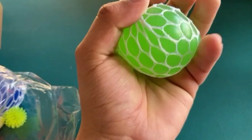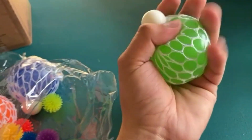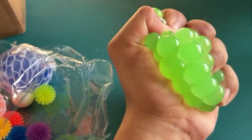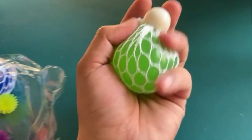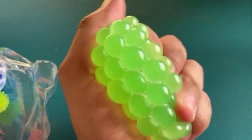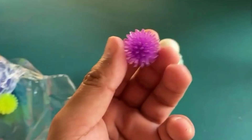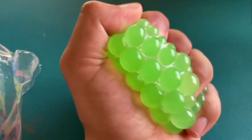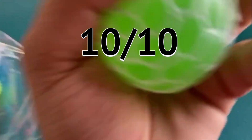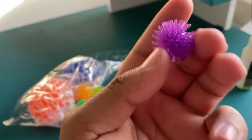Next we have these little squishy net balls. Oh yeah, I could play with these all day — they are actually so freaking cool. They feel so cool; this is way better than a stress ball. This bag also comes with these little spiky ones, which are pretty cool to play with, but the squishy net balls are my favorite. Both of these get a 10 out of 10. The spiky one is just alright — not a 10 out of 10, but still fun to hold.